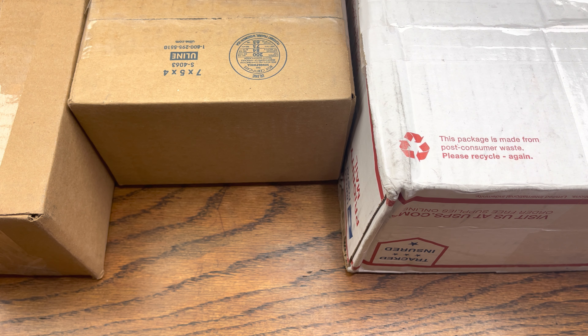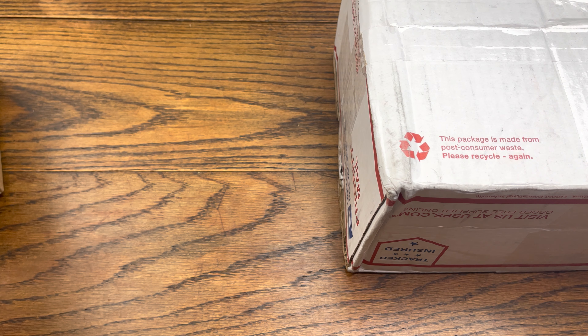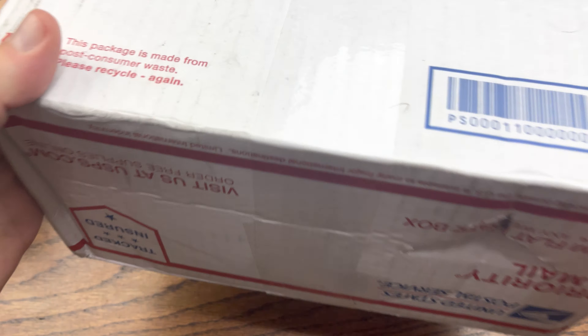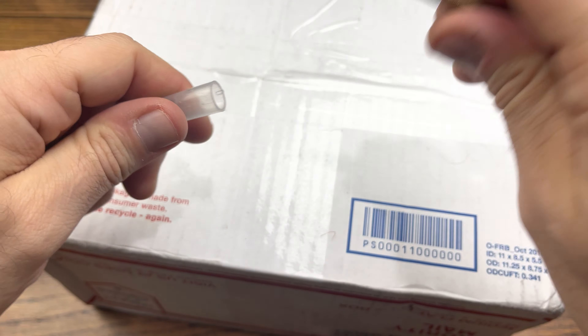Hey everybody, we are back with another review. Today we got a box from eBay and two pickups from Whatnot. Without further ado, let's hop right into this review. Let's see what we got in the box from eBay first — this is the one I'm most scared of because of the amount of rustling around in there.